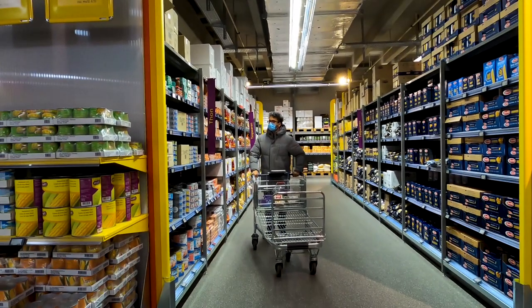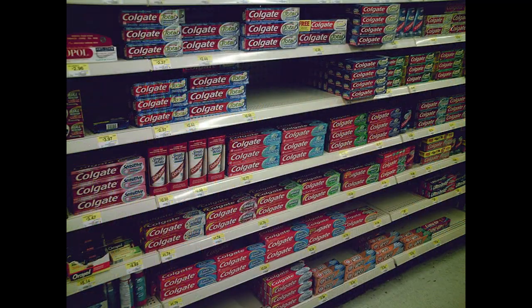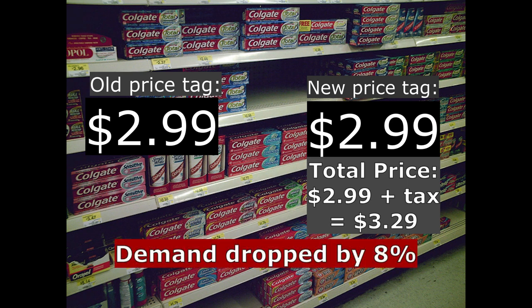Indeed, three economists conducted an experiment in a grocery store. They added tax-inclusive prices to the price tags of certain products. The demand for those goods decreased by 8% when compared to both nearby stores and also comparable goods in the same store.